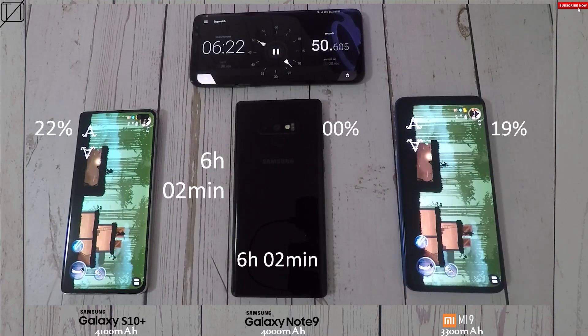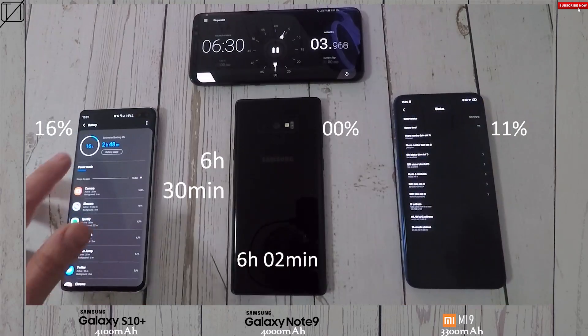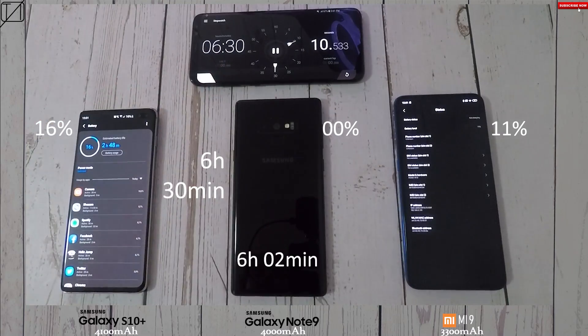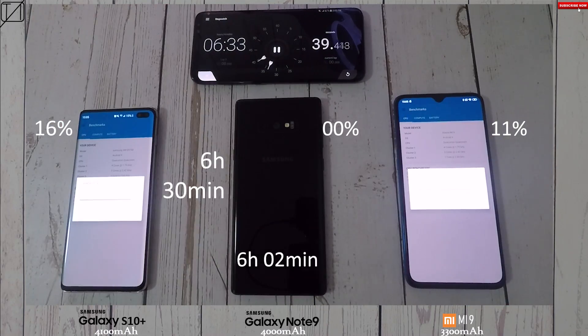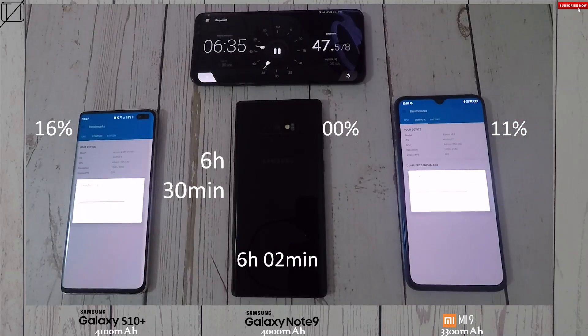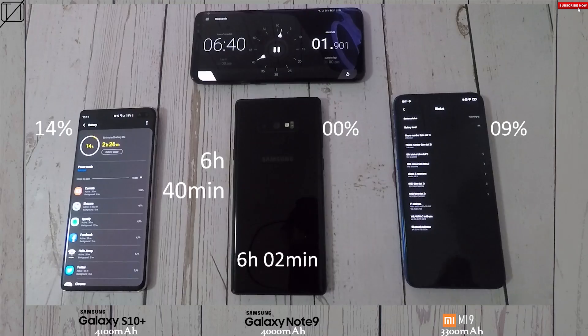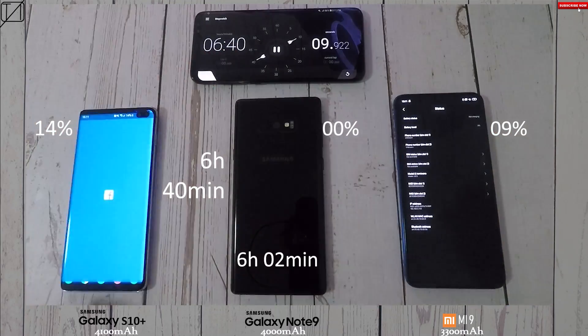After the Note 9 knocked off at six hours and two minutes, the S10 Plus had 22% and the Mi 9 had 19%, meaning the Mi 9 is dropping faster in the endgame. At the 6 hour 30 mark: Galaxy S10 Plus at 16%, Mi 9 at 11%. Running Geekbench 4 tests, the battery percentages hit 14% and 9% respectively on the S10 Plus and Mi 9 at six hours and 40 minutes.